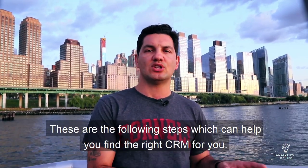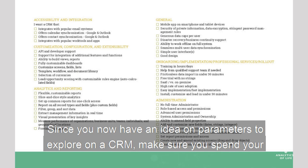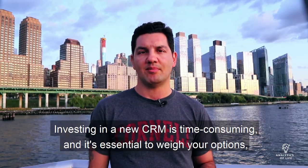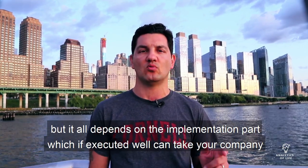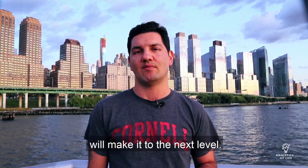These are the following steps which can help you find the right CRM for you. Since you now have an idea of the parameters to explore in a CRM, make sure you spend your time on research to find a good fit. Investing in a CRM is time-consuming and it's essential to weigh your options, but it all depends on the implementation, which, if executed well, can take your company to the next level.